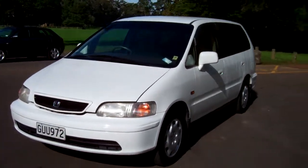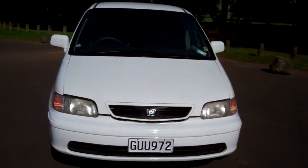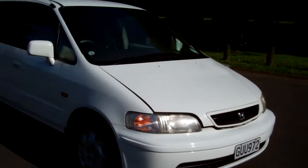Hi, this is Dan from Cash4Cars. What you're looking at is our latest vehicle to go on the internet in an auction. This is a 1999 Honda Odyssey Type S version.